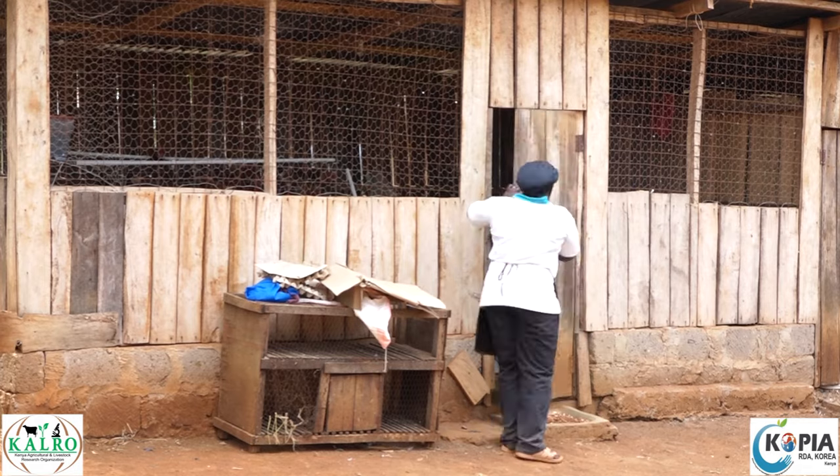I started poultry farming in 2015. When we started, we were buying commercial feeds for our chickens. The feed cost was quite high, and this was a challenge to us as farmers.